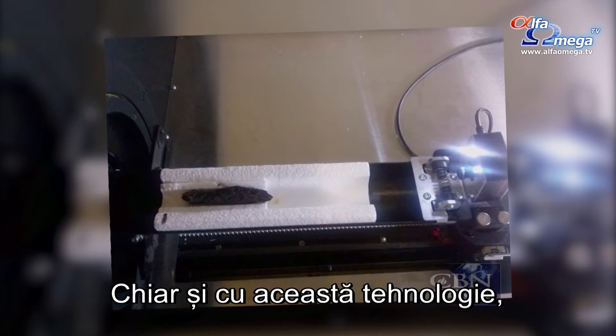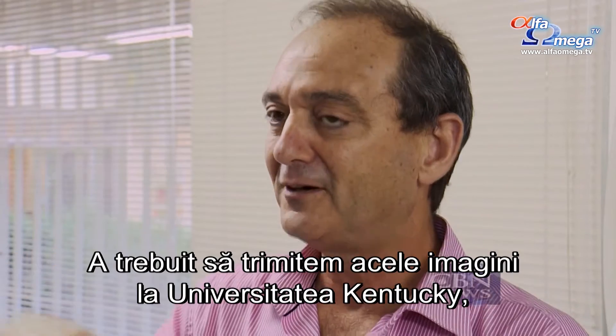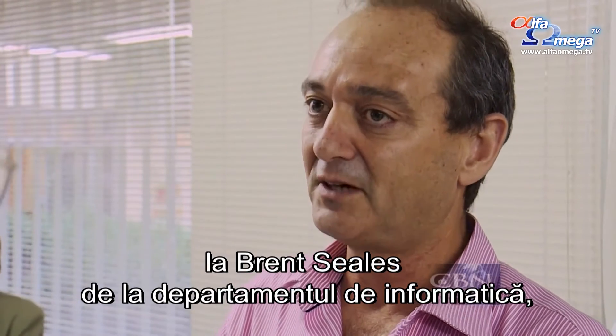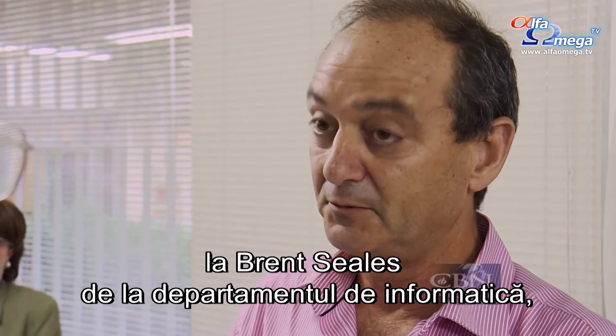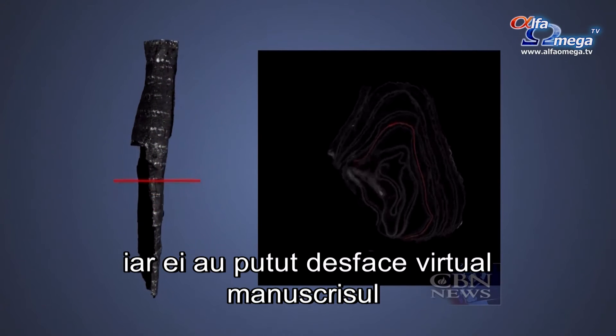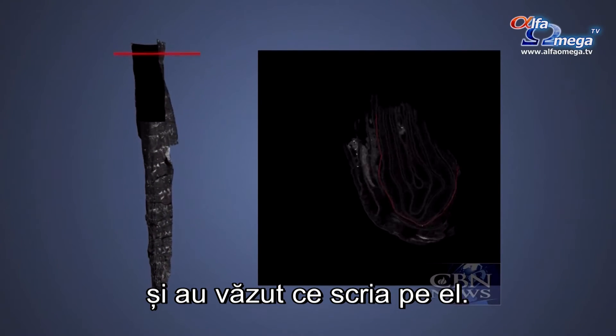Even with this technology, David Merkel and his team couldn't read the writing. They had to pass the images to the University of Kentucky, to Brent Seals of the Department of Computer Science, who was able to do virtual unwrapping of the scroll — essentially opening it up — and then they saw the writing within the scroll.